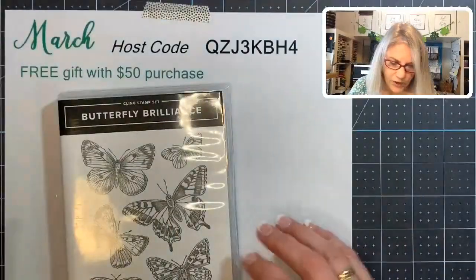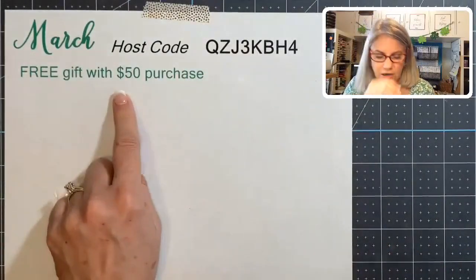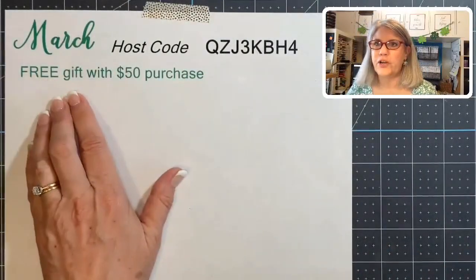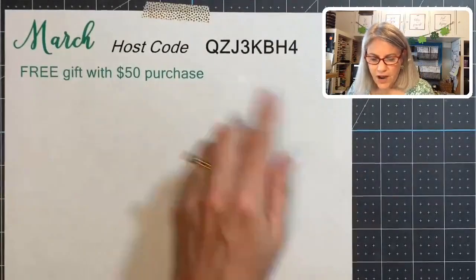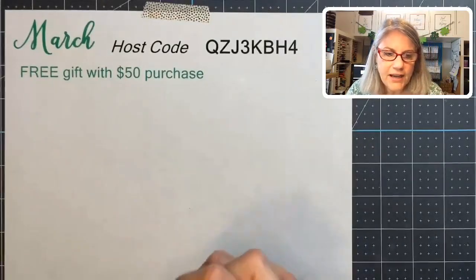Right now we are in the month of March, so if you put in an order of $50 or more, I will send you a free thank-you gift as long as you use the host code so that I know you want a free gift. All right, let's get into making a card.